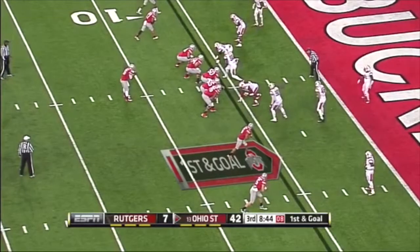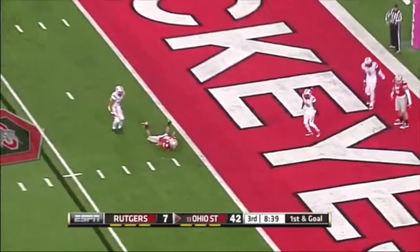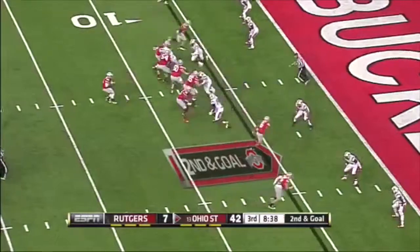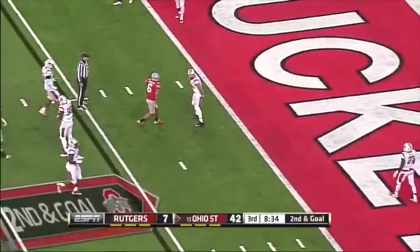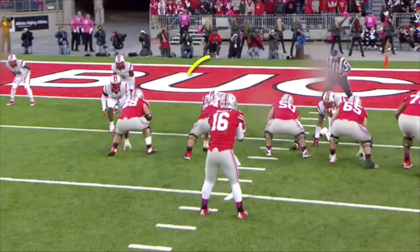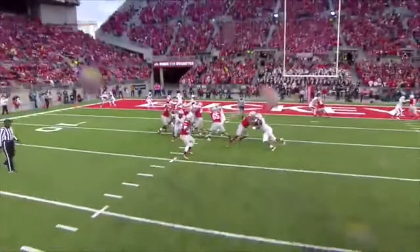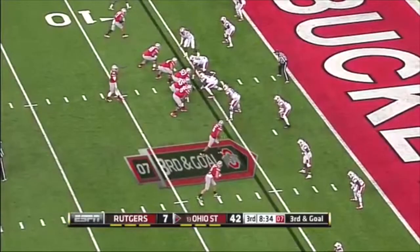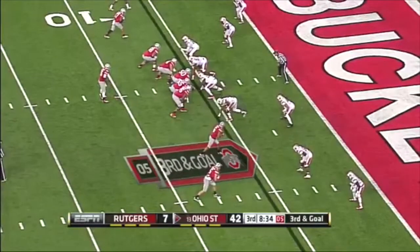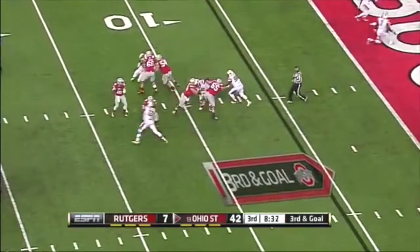On first and goal — incomplete pass. Second and goal — Barrett hit as he throws, incomplete again. Rossi the defensive coordinator, and Rutgers is able to get through. They run a little twist and it was a miscommunication. Hamilton is a fine player — one of those big-time recruits who elected to stay home in his native New Jersey and play for Rutgers.